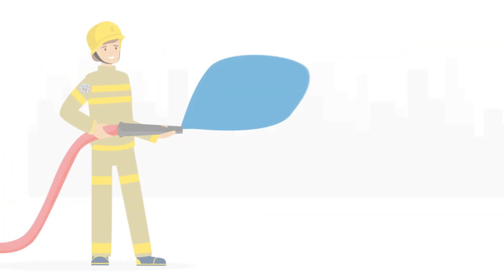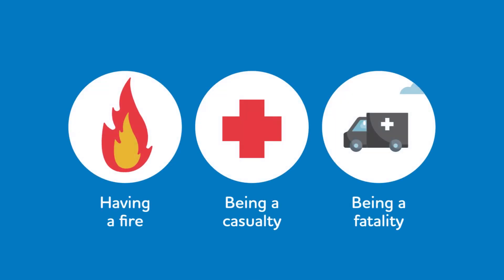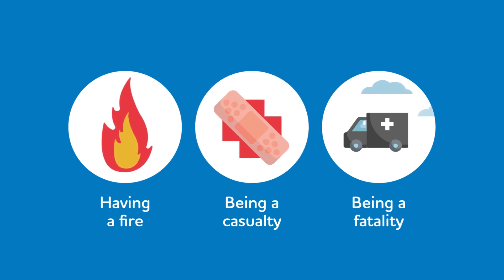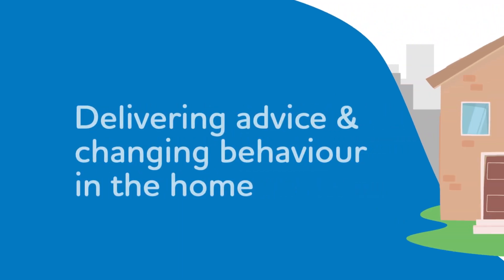Research shows that the risks associated with home fire safety fall into three categories: risk of having an accidental dwelling fire, risk of being a casualty in an accidental dwelling fire, and risk of being killed in an accidental dwelling fire. The aim of home fire safety visits is to reduce the risk to life by delivering advice and changing behaviour in the home.